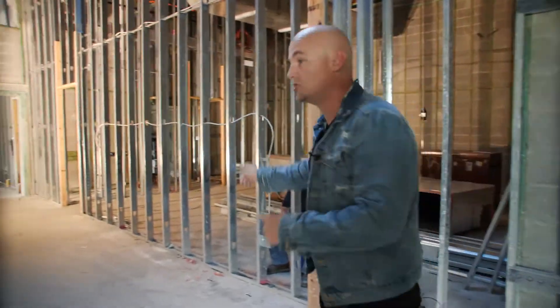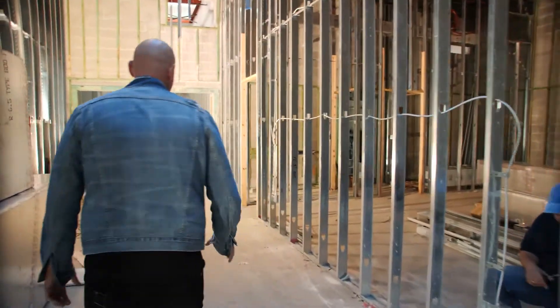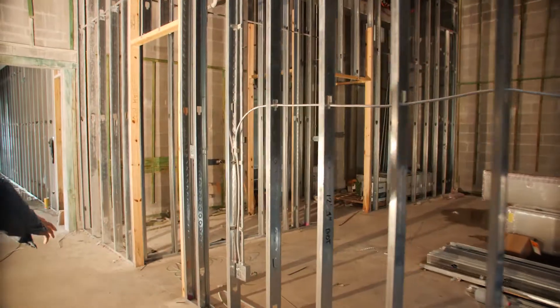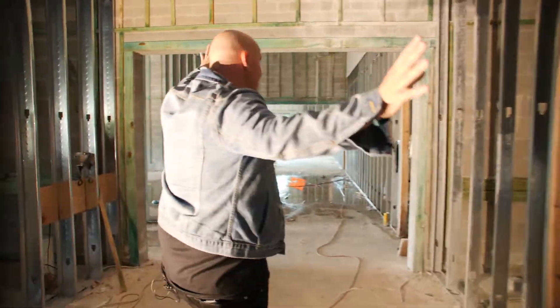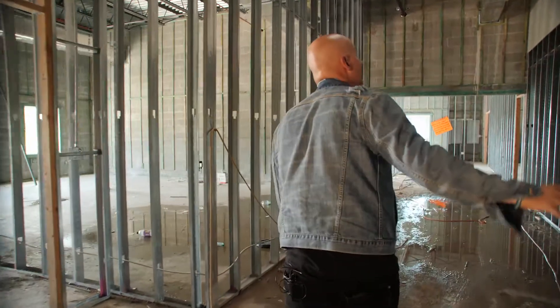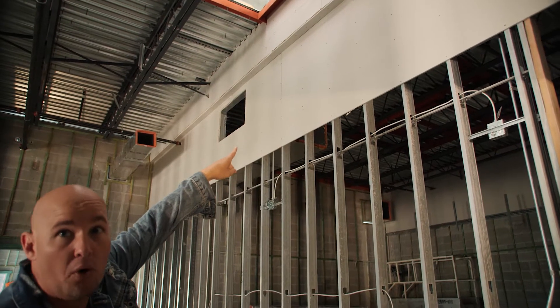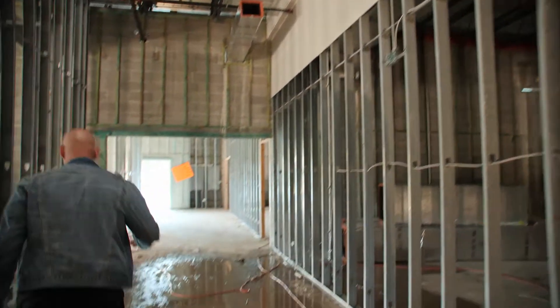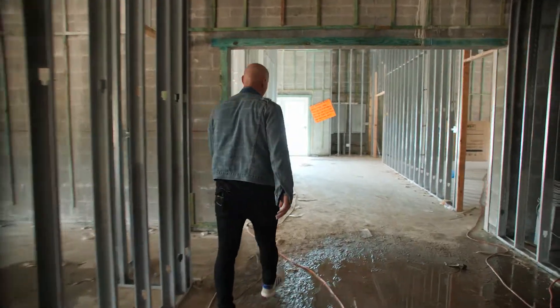We're walking in our Coastal Kids Hallway right now. We got kids' rooms happening to the right. We have AC work that's happening, electricity is going in, and drywall — holla at your boy! We got some drywall going in. It is awesome to see what is happening here.